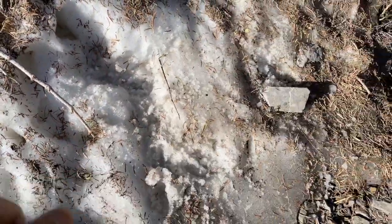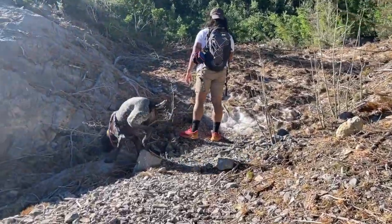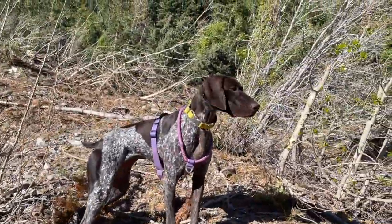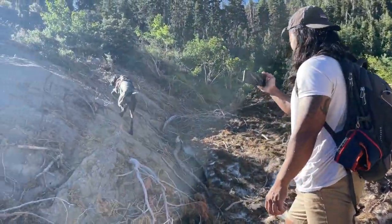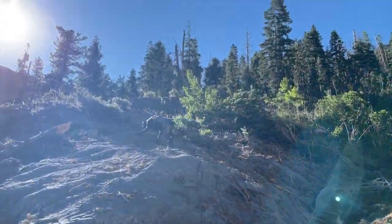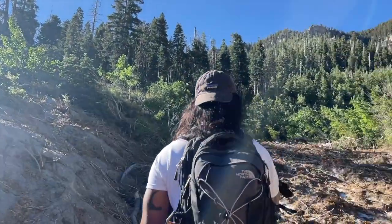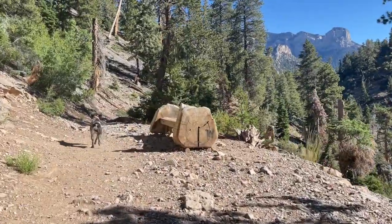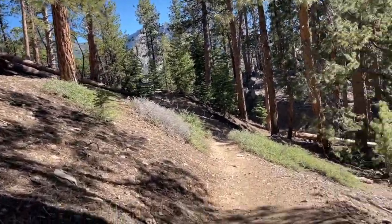There's snow here still. Oh my gosh. Go get a snowball. She's happy. Are you going to zoom? Are you going to do zoomy zooms? Oh my gosh, what was that? The sound of waterfalls.